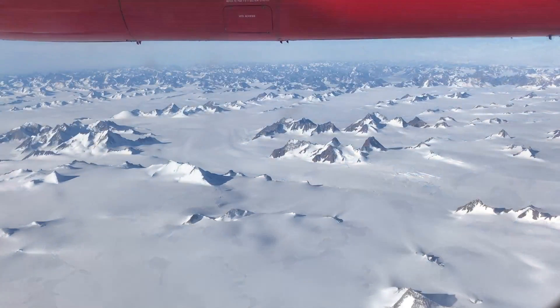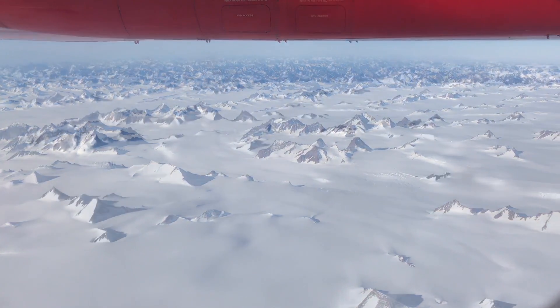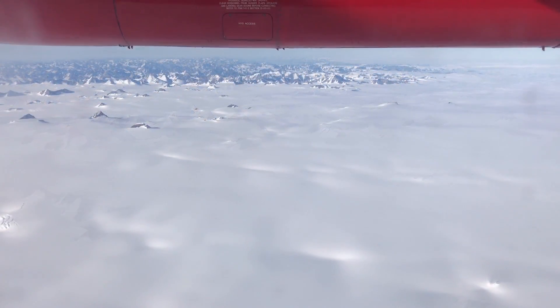As Greenland comes into view, we first fly over the coastal mountains, which quickly give way to the flat, white vastness of the sheet.